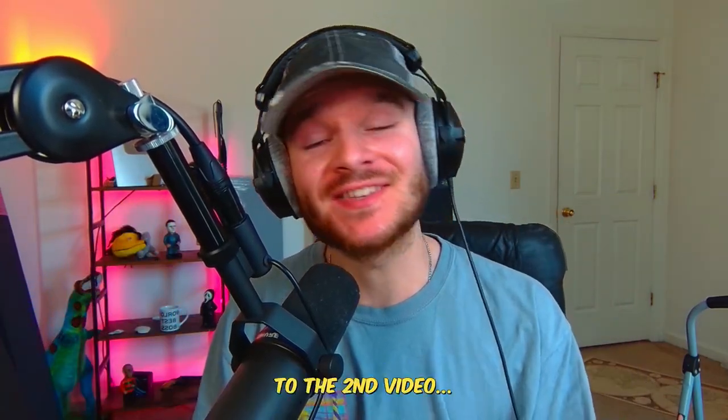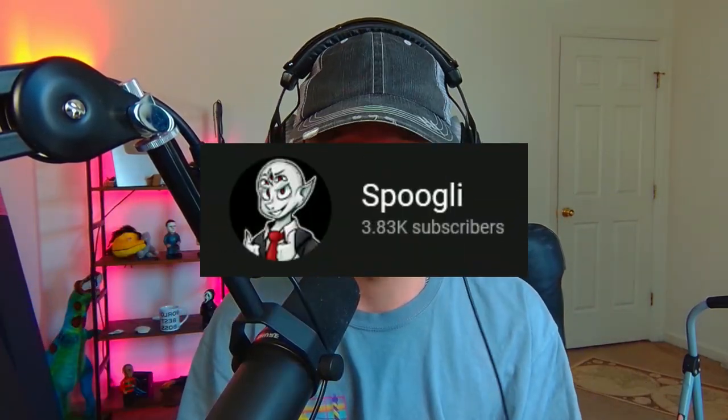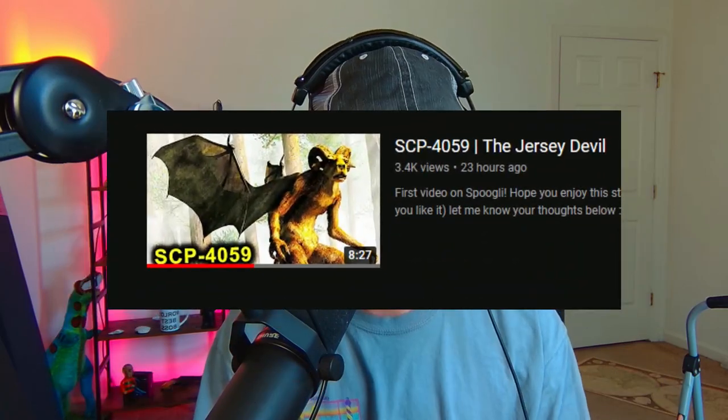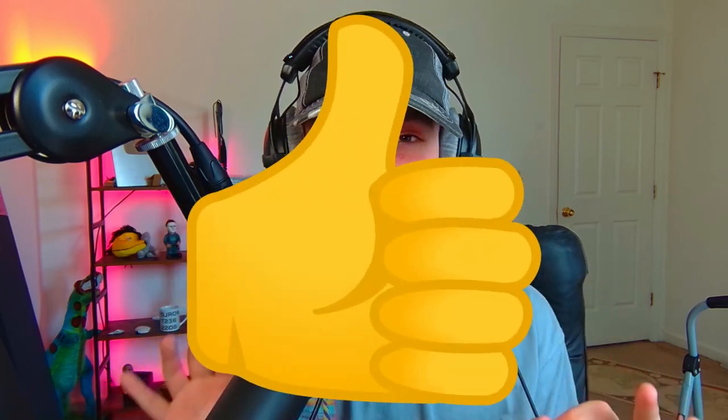Yo, what's good, everybody? Welcome back to the second video here on Spookly. Thank you all so much for the support on the last video, for subscribing, liking, everything. This channel is going to be awesome and I'm really glad you guys enjoy it.